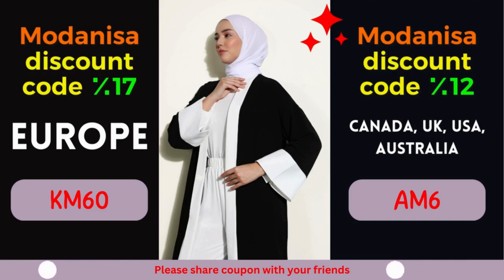So why wait? Start exploring Modanisa's remarkable collection today and unlock the power of their exclusive coupons. Remember to apply the designated coupon code during the checkout process to avail yourself of the fantastic discounts mentioned above. Revitalize your wardrobe, stay on top of the latest fashion trends, and let your style shine through without stretching your budget. At Modanisa, fashion and savings go hand-in-hand, ensuring a gratifying shopping experience for fashion enthusiasts worldwide.